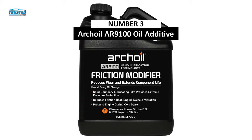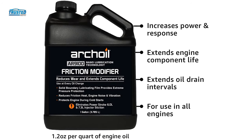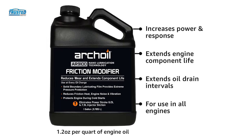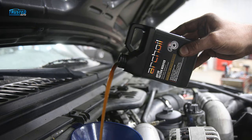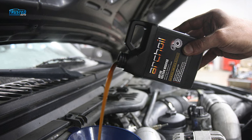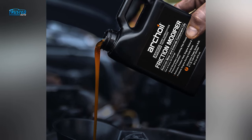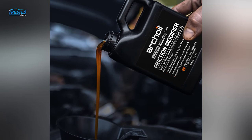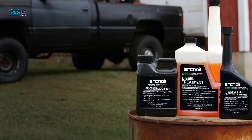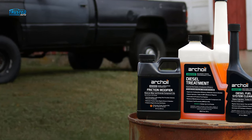At number 3, we have the Arcoil AR9100 oil additive. Outfitted primarily for diesel engines, Arcoil comes in a 16-ounce container, bringing a volley of benefits in a small package. Engine noise, vibration, and friction decrease with Arcoil flowing through it. This oil additive is known to fix 6.0 and 7.5-liter power stroke cold start injector problems — a very simple fix for otherwise costly maintenance to your diesel engine. Arcoil reduces wear and tear on your vehicle while extending the life of other components, due to its lack of high zinc levels. If used in a gasoline system, you would see optimized performance in your gearboxes, power steering, and hydraulics.